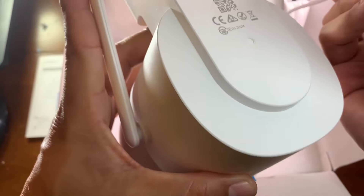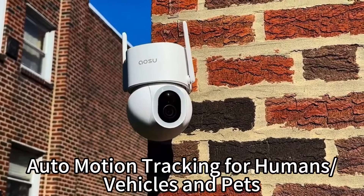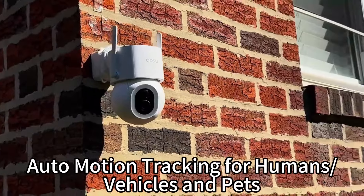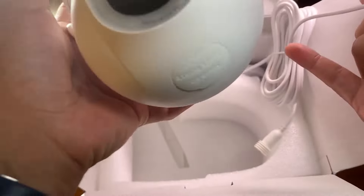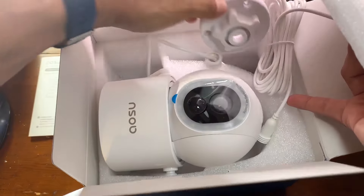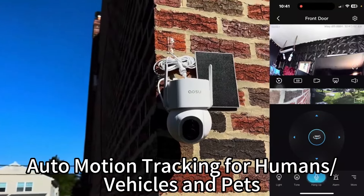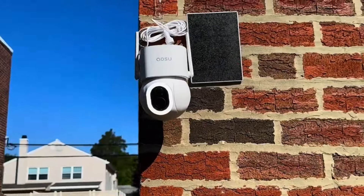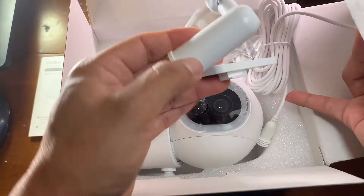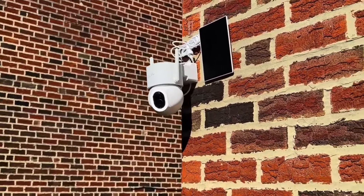Equipped with 2.4 GHz Wi-Fi connectivity, these cameras ensure reliable operation and easy access to video feeds through mobile devices or computers. Automatic tracking features enable the camera to follow movement, providing dynamic monitoring of individuals or objects as they move within the frame. Artificial intelligence detection technology is implemented for recognizing humans, vehicles, and pets, which reduces false alarms and focuses on relevant activity. This level of sophistication helps users stay informed about any important occurrences around their premises.